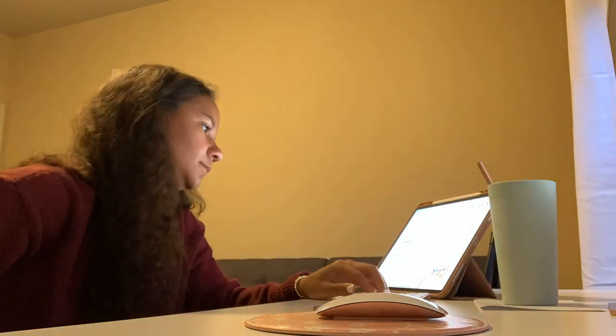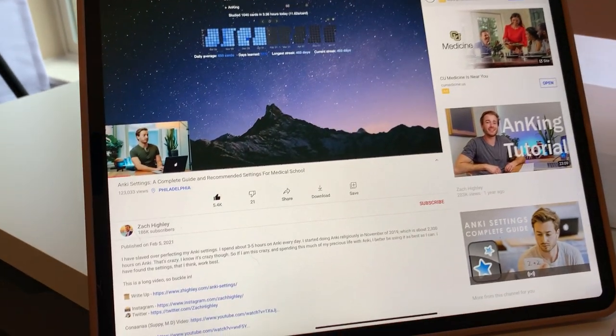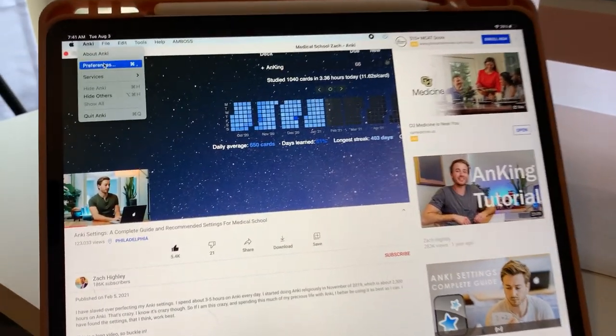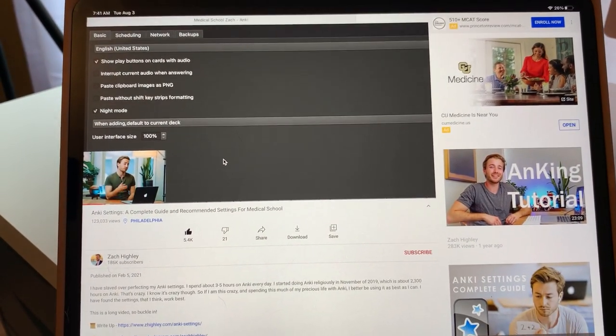It's 7:40 AM — pre-work done, though not super in depth. I have 20 minutes till class so I'm watching a Zach Highley Anki tutorial, about 40 minutes long, at 2x speed. It explains the settings for Anki and I want to try implementing it — third attempt at Anki. It's very foreign but everyone in med school talks about it, so I'm giving it another try.